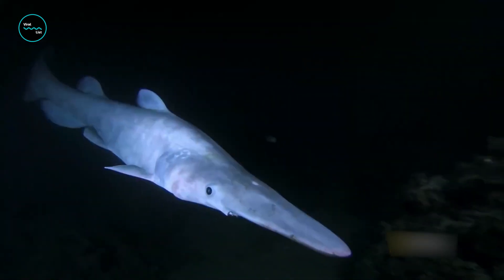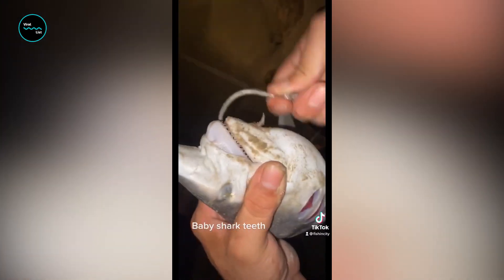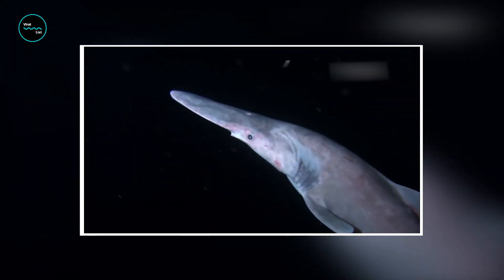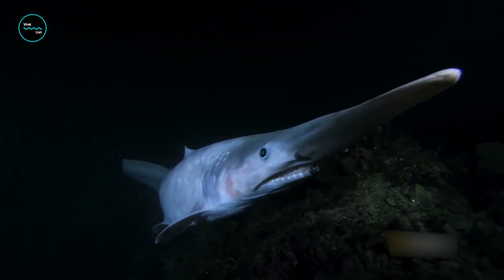Goblin sharks are a type of deep-sea shark that can be found in the Atlantic, Indian, and Pacific Oceans. They have a distinctive appearance with a flat snout, small eyes, and a long protruding jaw filled with needle-like teeth. Their jaw is capable of extending out of their mouth, which they use to capture prey. And you thought your jaw-popping was impressive.